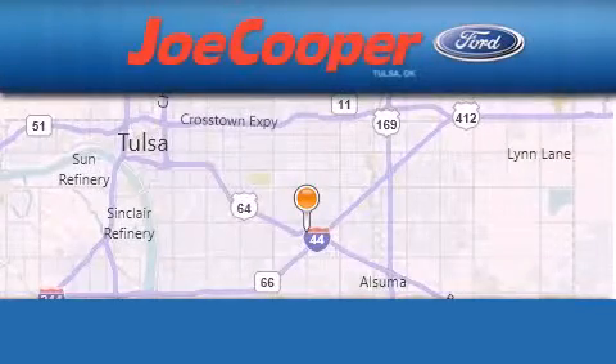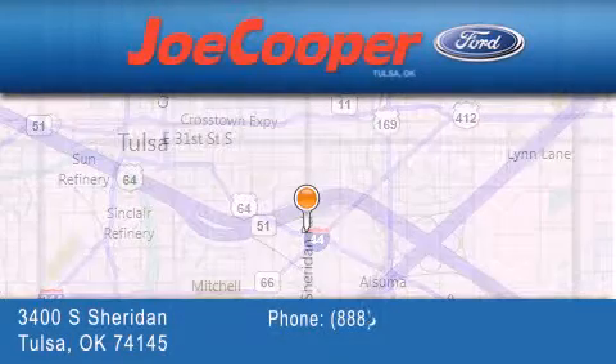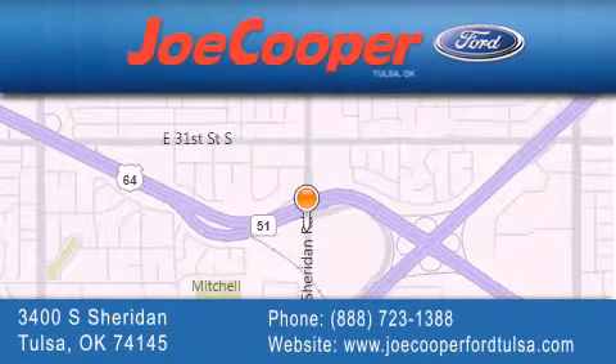Joe Cooper Ford Tulsa is located at 3400 South Sheridan in Tulsa. Our goal is to exceed all of your expectations to ensure that you'll return for future visits. I'll see you next time. Thanks.